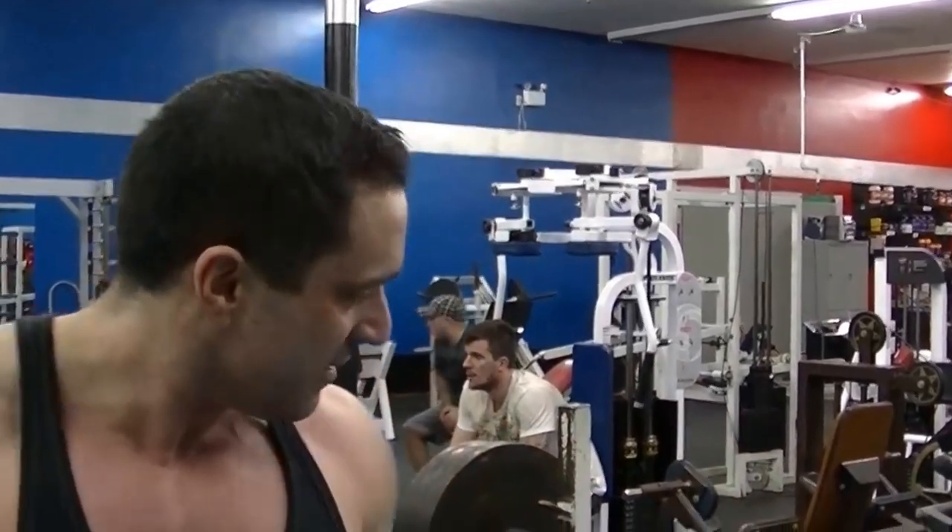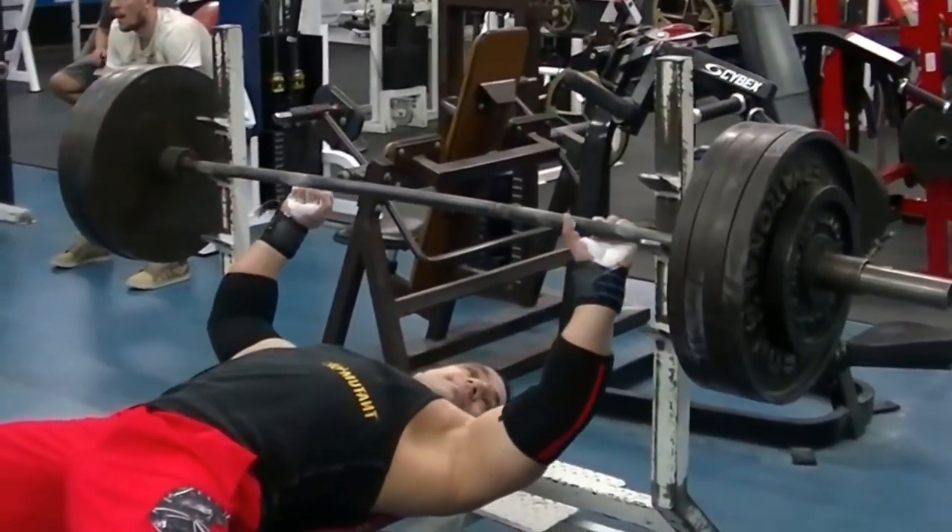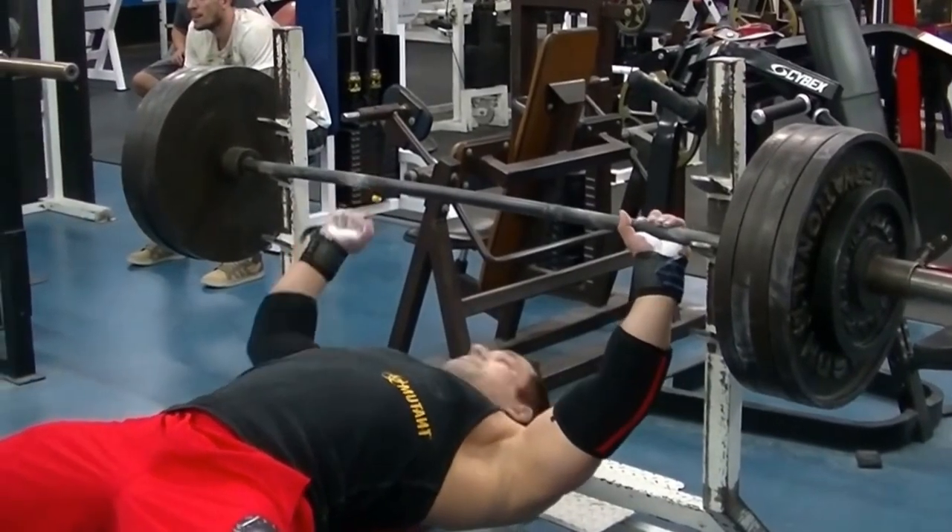Many times people say an off-season bodybuilder is fat when in fact it's just water. Look at me back in the old days bench pressing — look at bulked-up Greg. I wasn't fat at all. I was quite shredded there, but bloated as heck from taking all the anabolics.